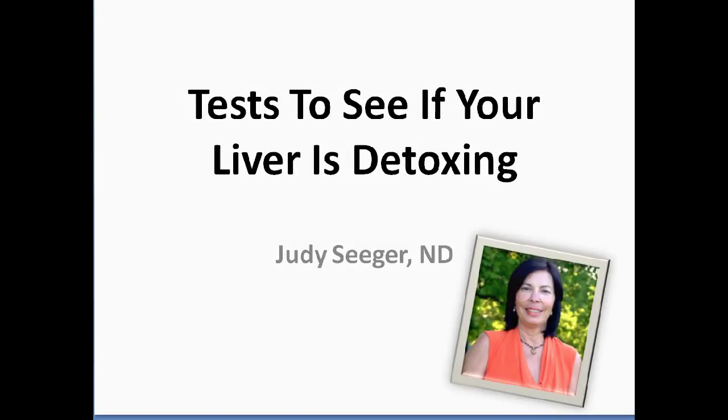Hey everybody, Judy Seeger back with another training for my cleanse club members. As always, I'm giving you the tips and tricks to make sure that you know how to detox and cleanse so you can live the life you're meant to live, free of diseases, free of worry about diseases. So here's the deal — a lot of times you want to monitor or find out: are these cleanses working? Is the liver working? What's going on? This training is called 'Tests to See if Your Liver is Detoxing,' because that's the number one organ we're most concerned about.